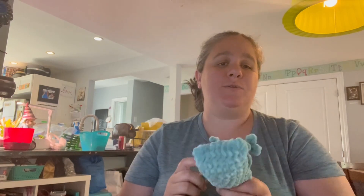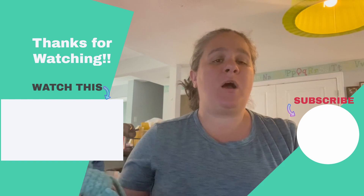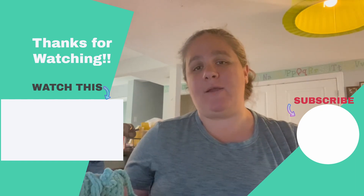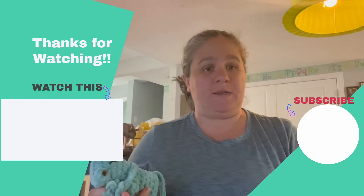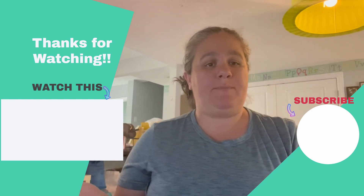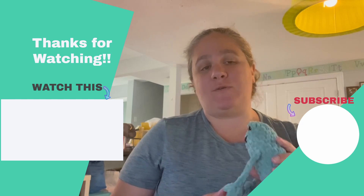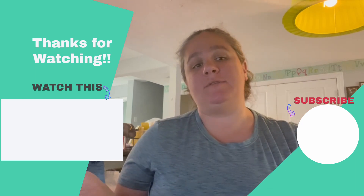So don't forget to hit the like button and subscribe, and stay tuned in future weeks for more fun crochet videos. Let me know in the comments down below if there's something you want to see me make or a video you want to see — any suggestions are helpful. Check in next week, I'll see you next Friday. Don't forget to subscribe and I'll see you later. Bye!